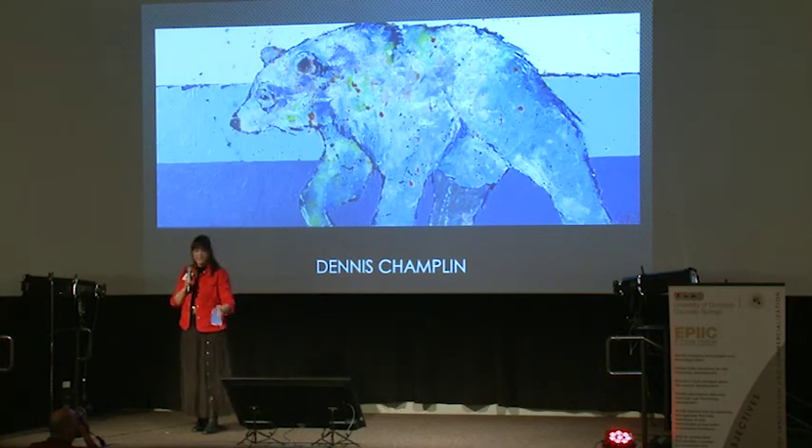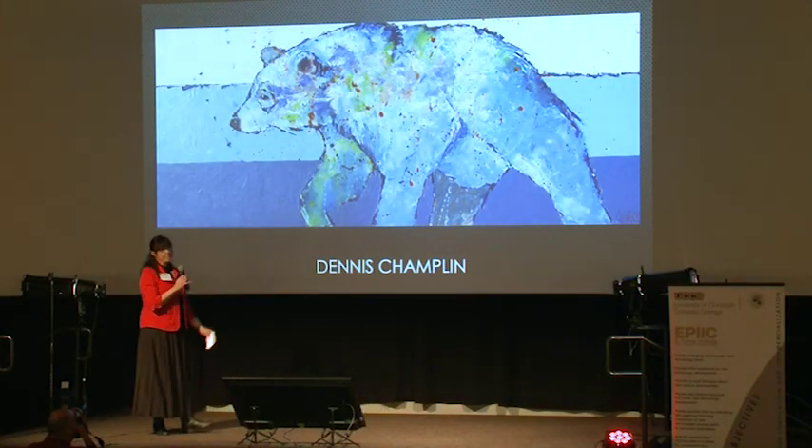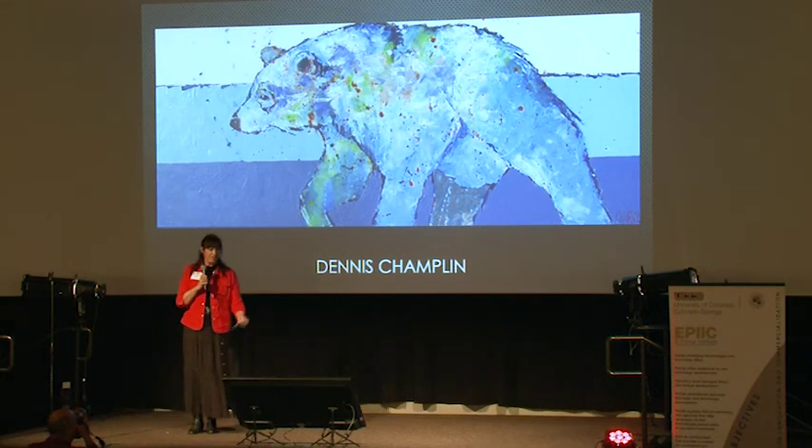This bear, similar pose — this is Dennis Champlin, based out of Santa Fe. This bear is anything but realistic, right? It's greens, it's blues. Instead of the mountains and the grass and the trees in the background, he's got bold use of blocks of color.